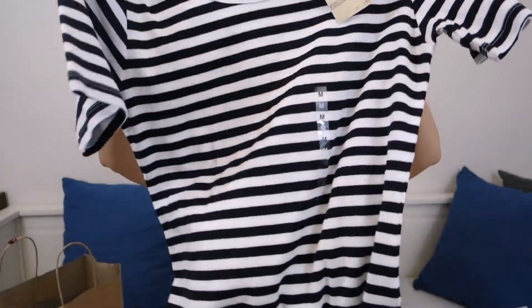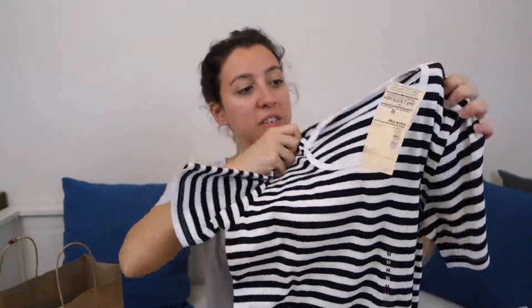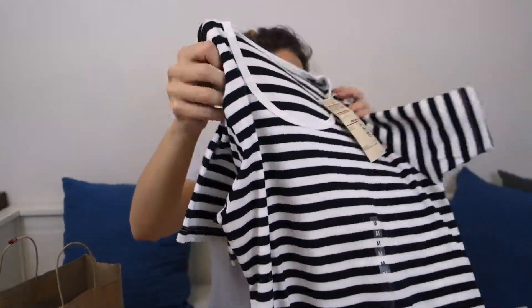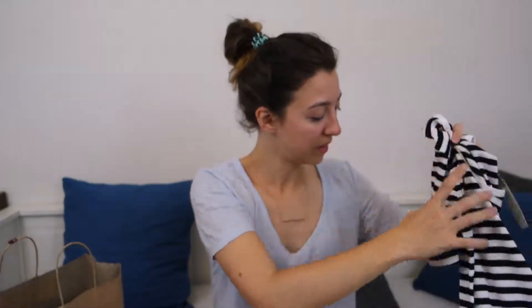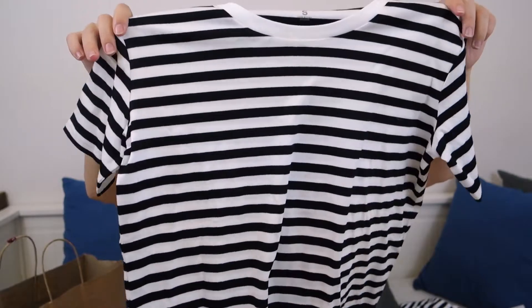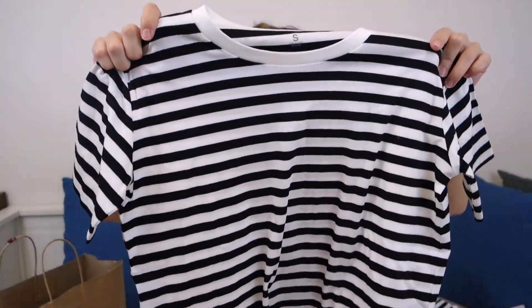The first one is this fun stripy t-shirt. It has kind of an open round neckline and it's made of organic cotton. The second one is also stripy and the stripes are very similar, but it's not the same cut — it's more close to the neck, and this one is not organic cotton.